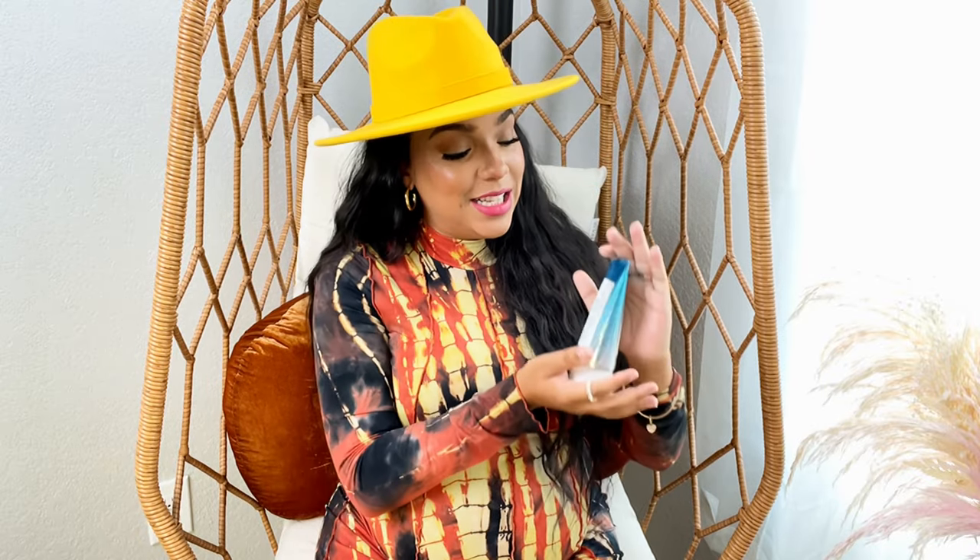Now y'all know me, I'm big on skincare. So let's start there. The first thing I highly recommend you purchase during this savings event is the Sunday Riley Ceramic Slip Cleanser. This is one of my go-tos for daily cleansing. This is a plant-based cleanser, so it's going to be super gentle but really effective. Whether I'm using this after taking my makeup off or just first thing in the morning, it just feels so soft and gentle on my skin.